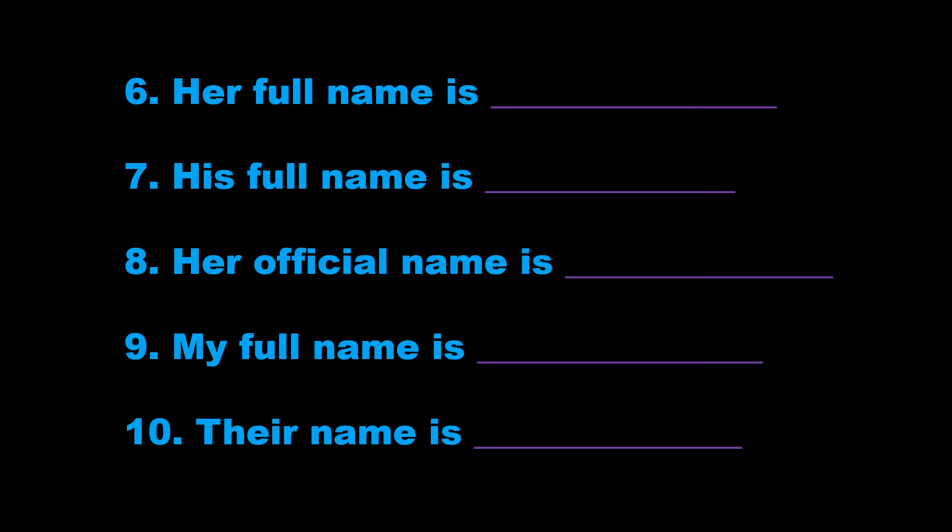10. Their name is Tracy Johns. That's T-R-A-C-E-Y, Tracy, J-O-H-N-S, Johns.